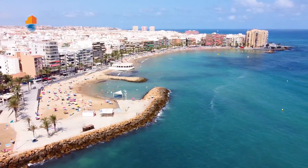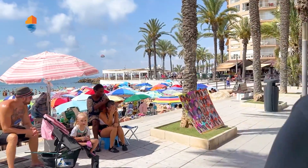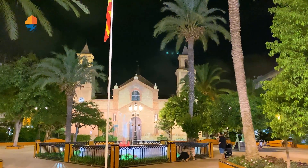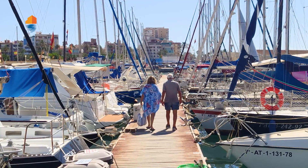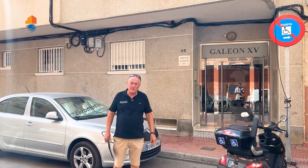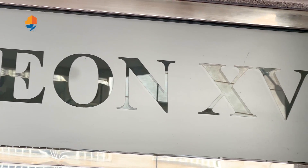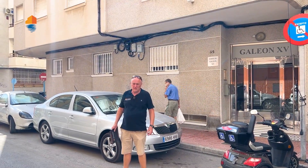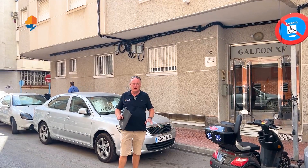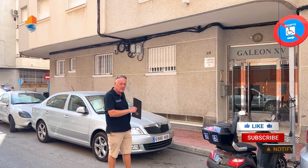Come on, let's check it out! Here we are in this building on the third floor. We want to show you today a two-bedroom apartment. It's a Galleon building — they're quite famous over here because they are very good constructors. They made 37 or 38 buildings here in Torrevieja, and they're all very well built and very well kept. Let's go inside.